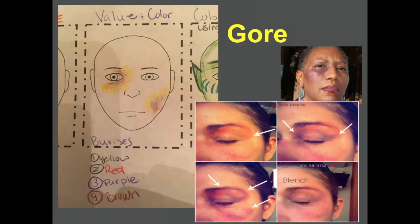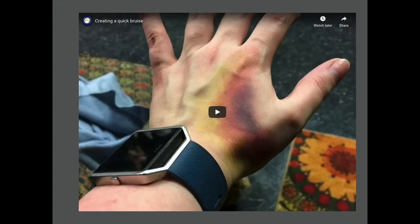When creating gore, specifically a bruise, you want to look at what real bruises look like and how they differ on different skin types, because that changes the colors you may use. There's a special product called a bruise wheel. A bruise is not just brown or black — it is multiple colors: red, a little purple, a little yellow, a little brown, and maybe some green too. You have to think about that when applying a stage bruise.